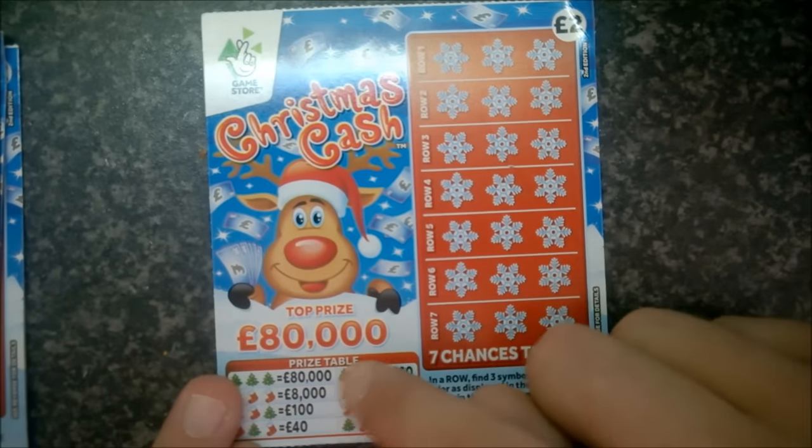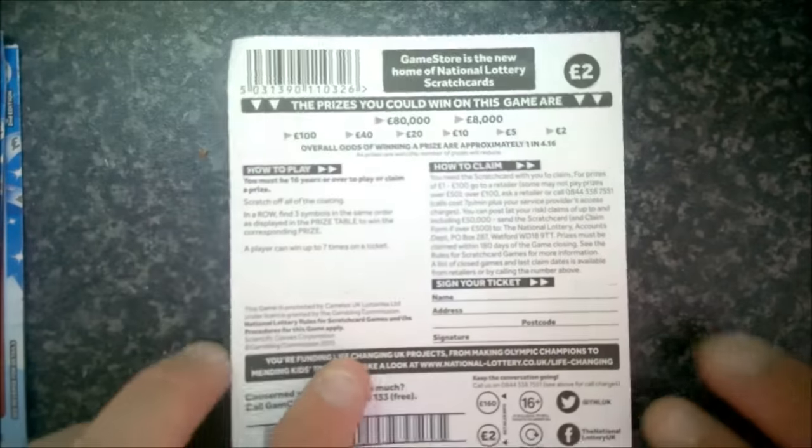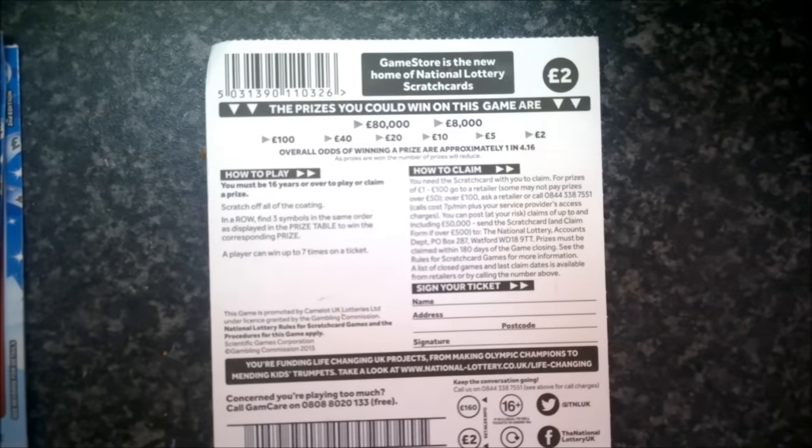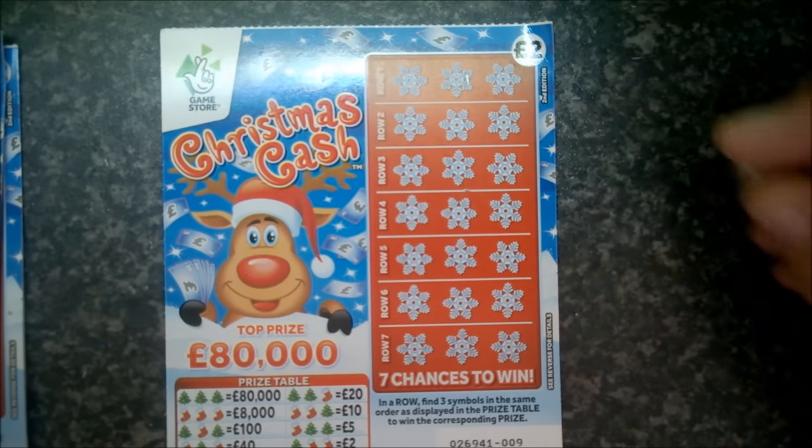The objective of the game is exactly the same as last year — any combination of trees and stockings results in a prize. There are seven chances to win. Let's have a look at the back. Prizes: two pound, five pound, ten pound, twenty pound, forty pound, hundred pound, eight thousand, and eighty thousand. The overall odds on this game are one in four point one six, which is a bit worse than last year.